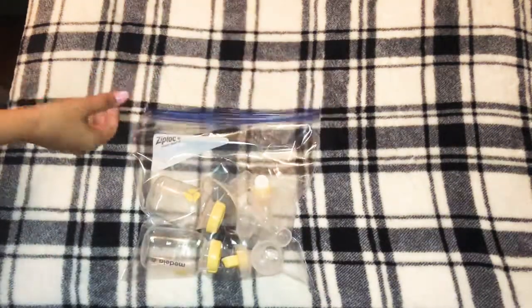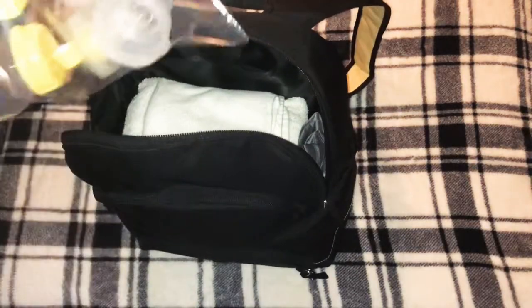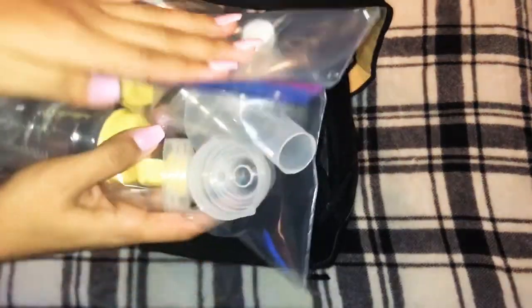The bag I'm using is a gallon bag. I like to use it to keep everything clean — I do change the bag every day. I know it's wasteful but I like it that way because it's cleaner for me. I also wash my breast pump parts through the dishwasher every day. I like to put the bottles in the bigger bag so they're easy to reach.